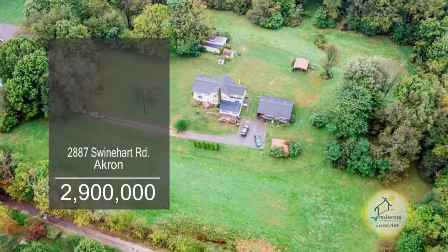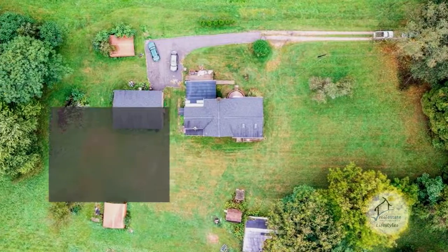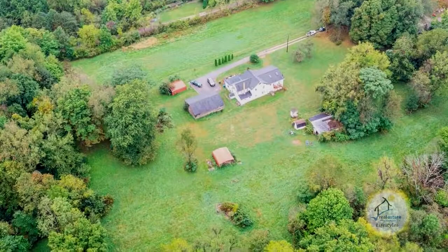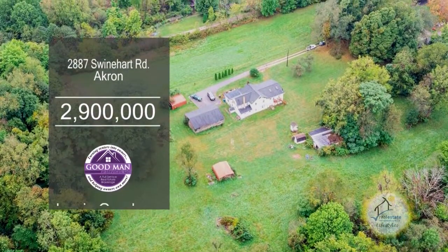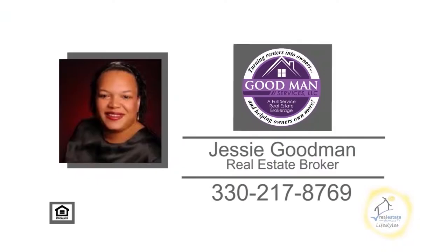This property in Akron features 5.74 acres of land. This is a perfect opportunity for a land developer to build in the developing area of Springfield Township. Call Jesse Goodman today to discuss the income potential of building in this prime area.